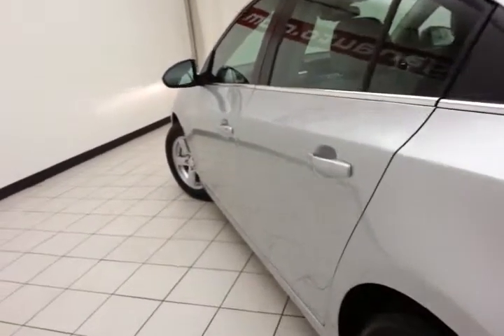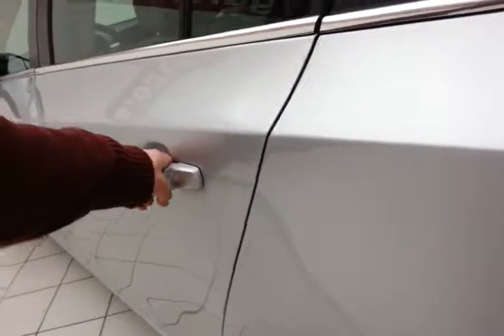Spacious trunk with a wide opening that makes it easy to get things in and out. And of course, it's very clean with only 14,000 miles — no dents or dings in the body.